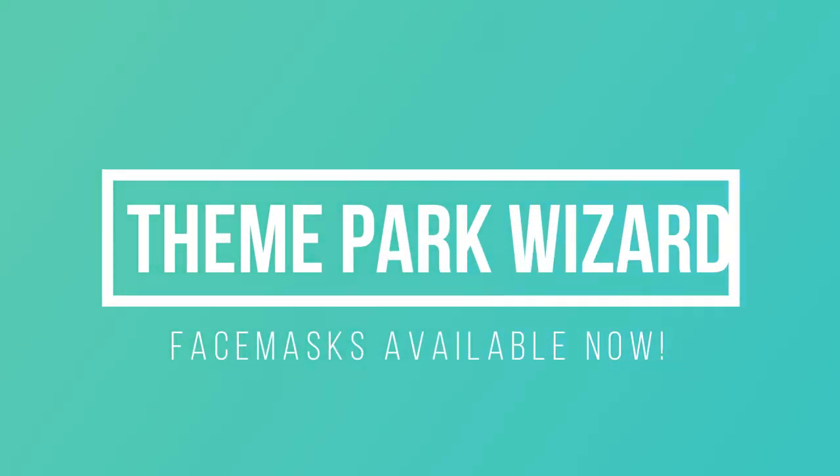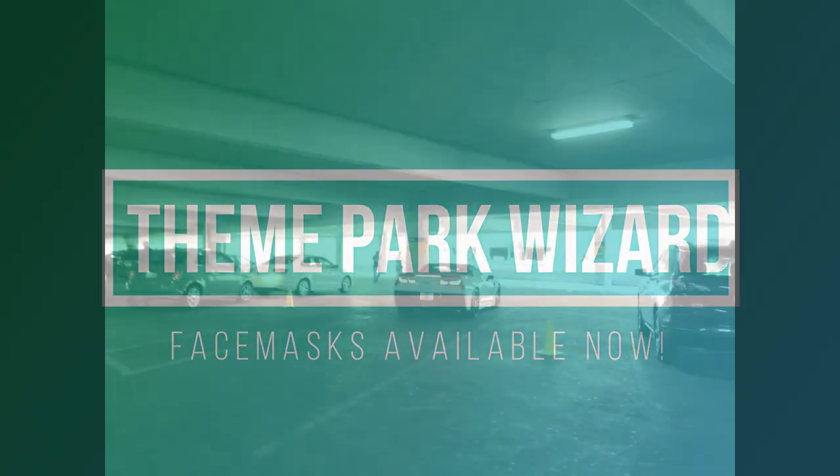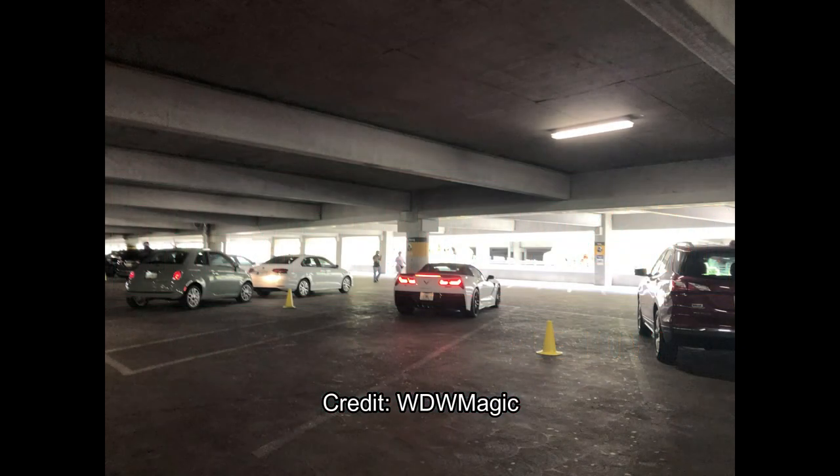Welcome back to Theme Park Wizard. Today we have a special look thanks to InsideTheMagic.net and WDWMagic.com about the process of reopening Universal CityWalk and what it looked like.